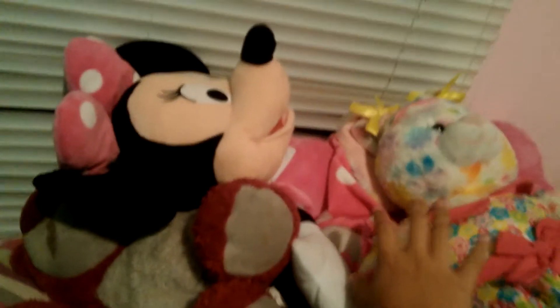Over here we have a bow, and right here I have my cute little guy — I forgot his name — but he really smells like strawberries, he still smells like it. And then right here I have my cute soft mini mouse, and then we have my little Hello Kitty.